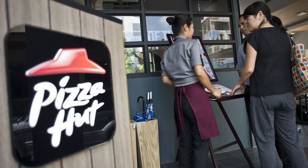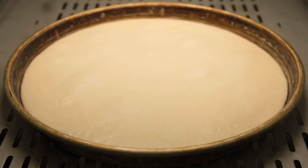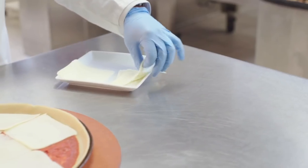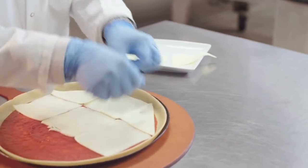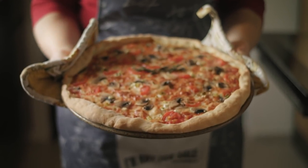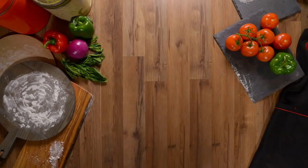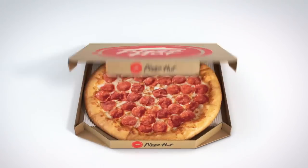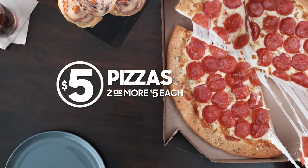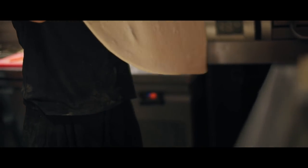At Pizza Hut, one worker revealed that not only does the dough come frozen, but sometimes they actually pre-assemble the pizza with the ingredients too. They're sent a frozen disk of dough, which is put into pans where it's sprayed with oil, then left to defrost and rise. Once the dough is ready, sauce, cheese, and toppings are added, and then the pre-assembled pies are kept in the refrigerator until they're ready to be cooked. Another Pizza Hut employee said they use pre-made dough and assemble the pizza when the order is placed, after which the pizza is fed through a conveyor belt oven.